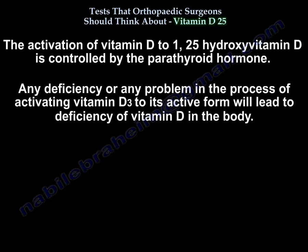The activation of vitamin D to 1,25 hydroxy vitamin D is controlled by the parathyroid hormone. Any deficiency or problem in the process of activating vitamin D3 to its active form will lead to deficiency of vitamin D in the body.